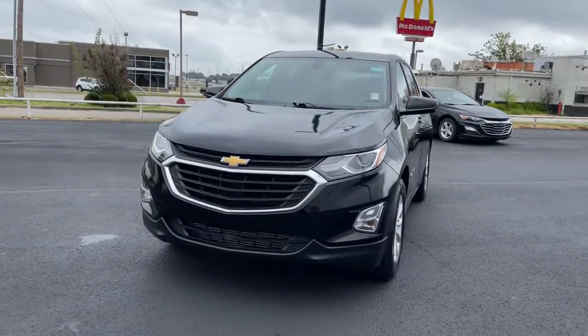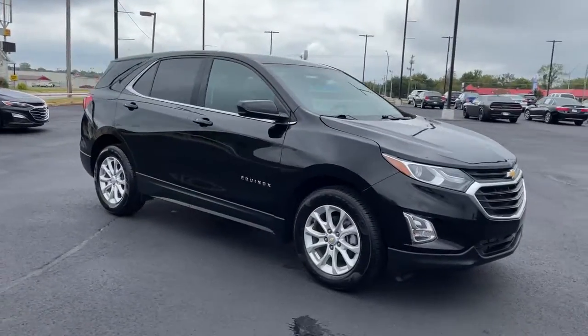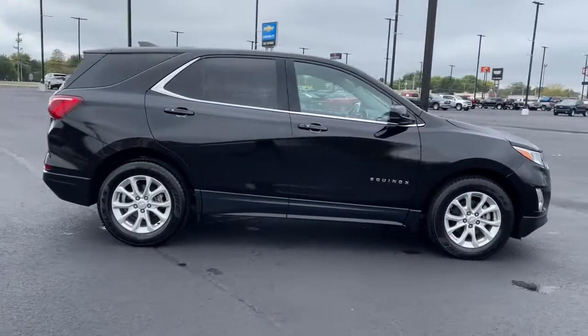You will be amazed by this 2019 Chevrolet Equinox. This vehicle is an outstanding buy with fewer than 25,000 miles on the odometer.